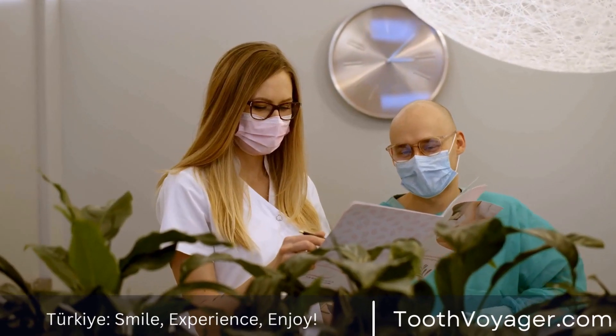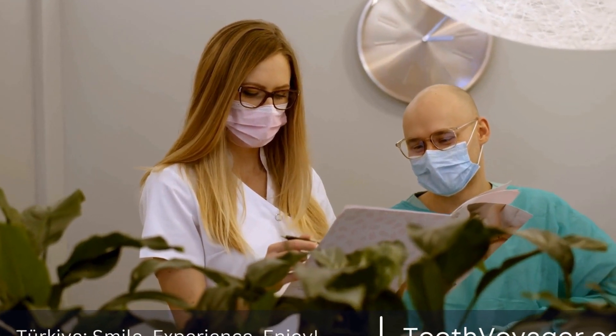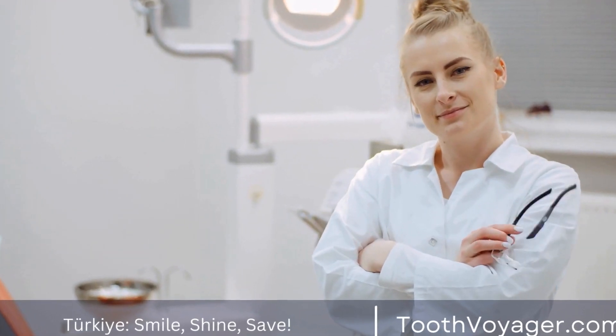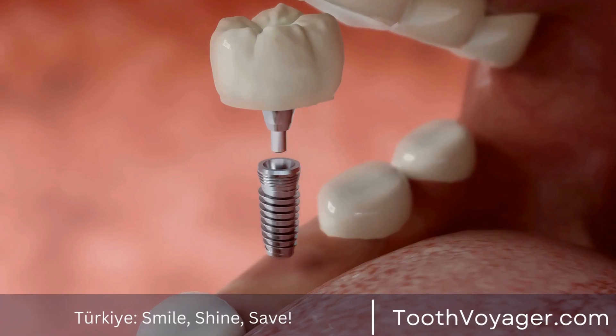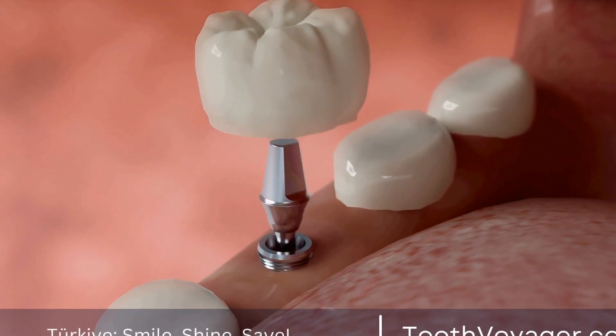When it comes to choosing where to get a dental crown, it ultimately comes down to your budget and personal preferences. If you prioritize high-quality dental care and are willing to pay a premium for it, then Europe may be the better option for you. On the other hand, if you are looking for an affordable yet reliable option, then Turkey is worth considering.